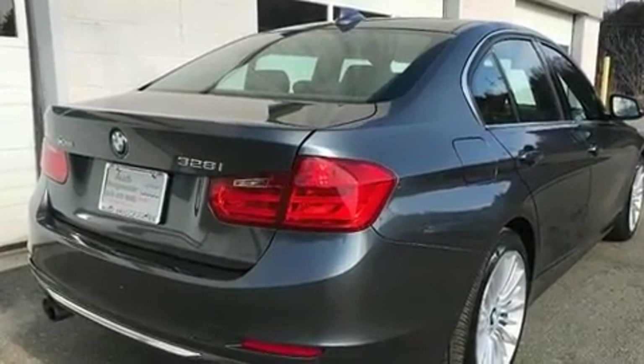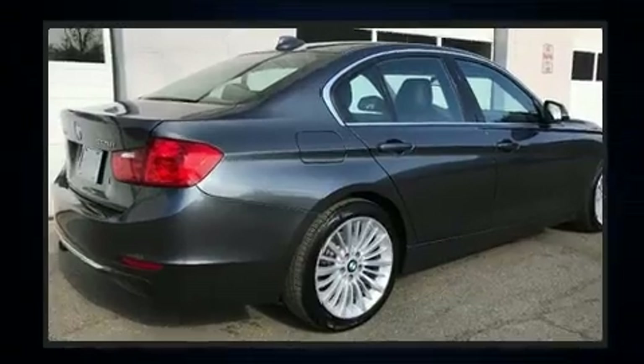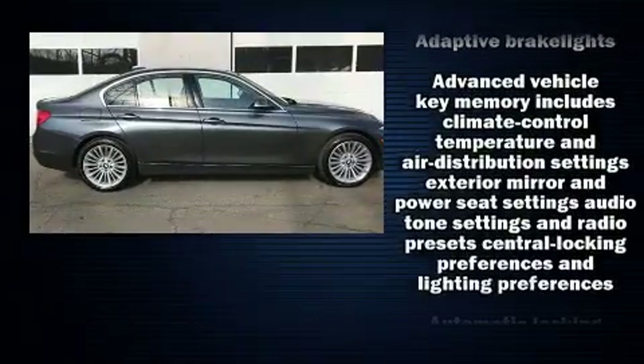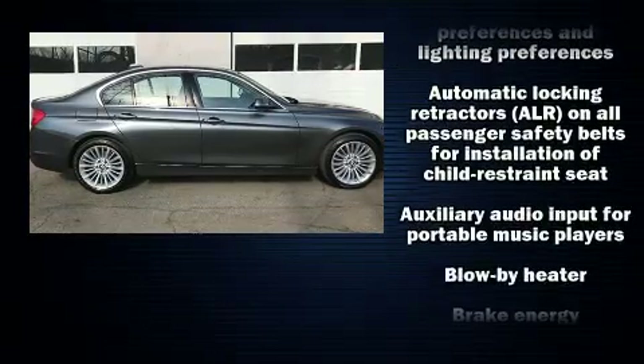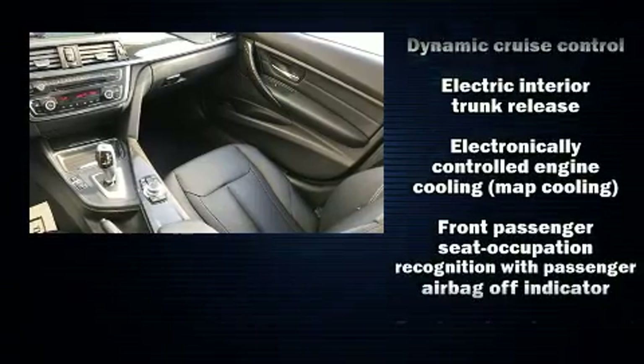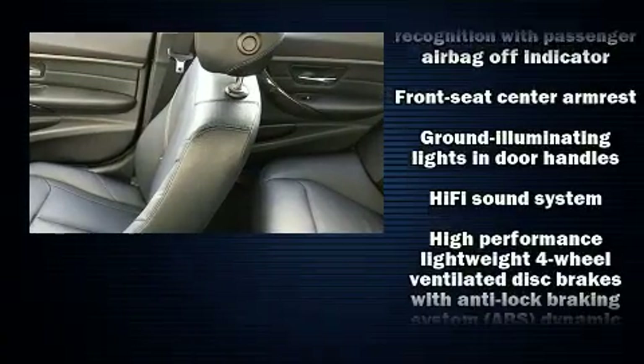BMW ensures the safety and security of its passengers with equipment such as traction control, brake assist, ignition disabling, and four-wheel disc brakes with ABS. Electronic stability control ensures solid grip atop the road surface, no matter how challenging the driving conditions.